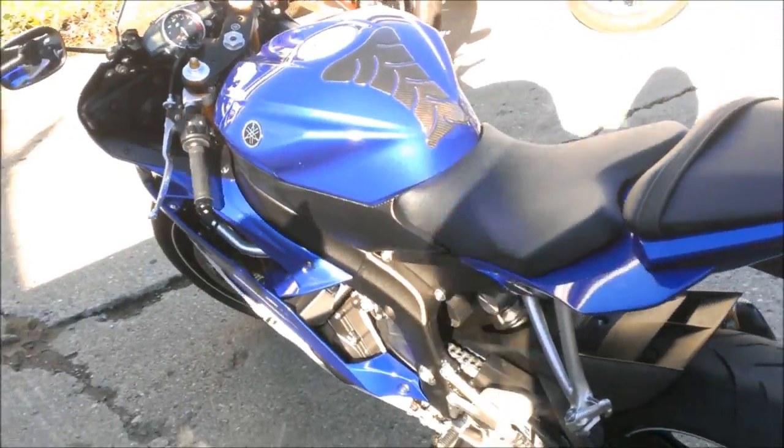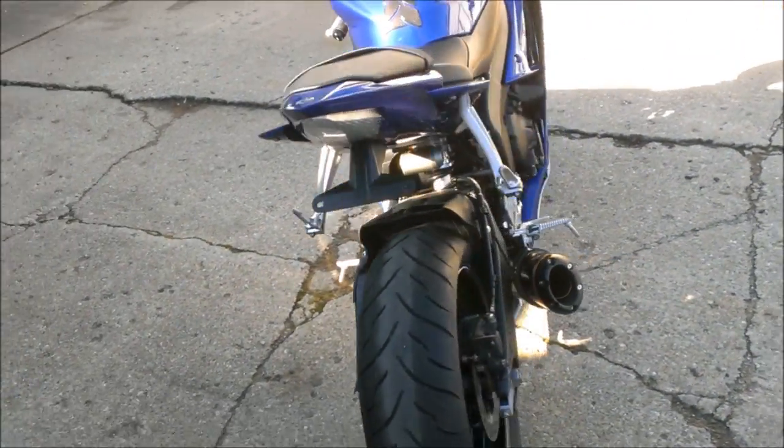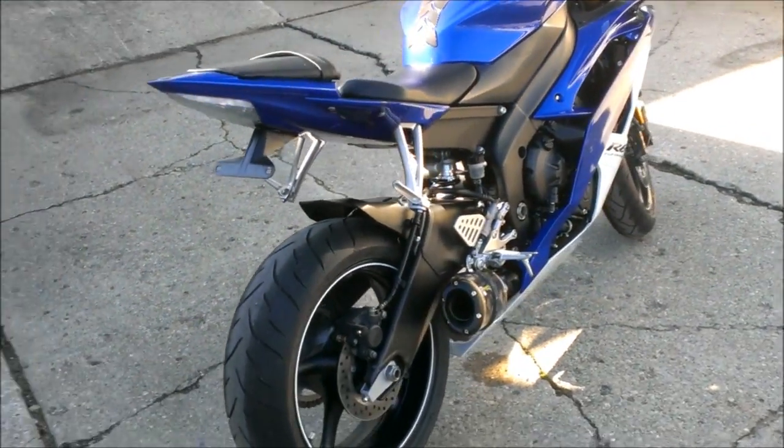It's just been inspected at an authorized Yamaha dealership. All the fluids have been changed, certified, and it includes a one-year warranty.